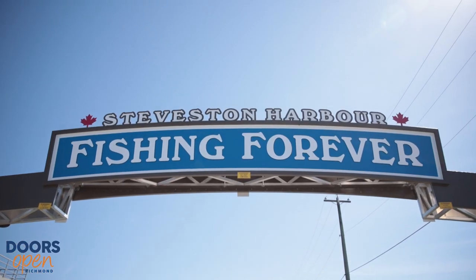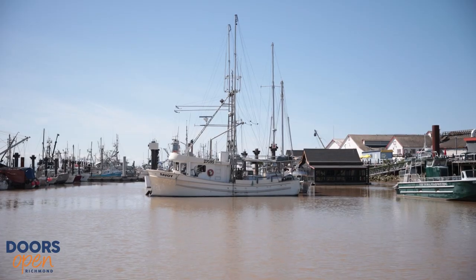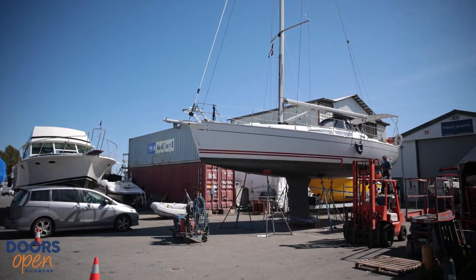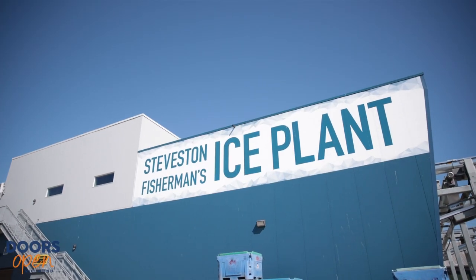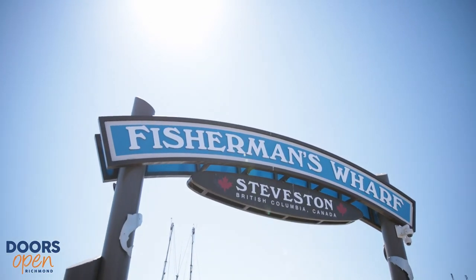We exist to support our commercial fishing fleet and we offer many services here at the Harbour Authority, including a vessel repair area, an ice plant, a seafood processing facility, and our ever popular Steveston Fisherman's Wharf.